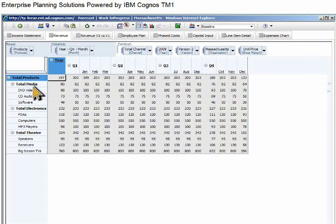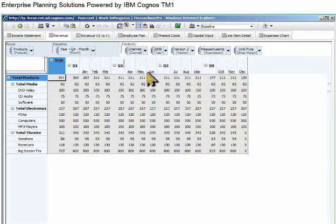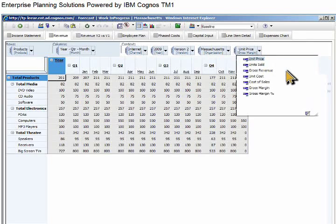We'll start our baseline forecast by analyzing revenue over time, then view revenue by product family. Here we see categories for media, electronics, and theater products. We are particularly interested in the internet channel and units sold, so we change the context to focus on that data. IBM Cognos TM1 supports best practices such as driver-based planning, so you can plan by units sold or revenue.